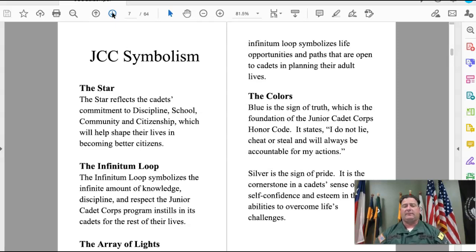The infinitum loop symbolizes the infinite amount of knowledge, discipline, and respect the Junior Cadet Corps program instills in its cadets for the rest of their lives. The array of lights above the infinitum loop symbolizes life opportunities and paths that are open to cadets as they plan their adult lives.